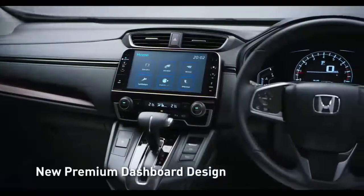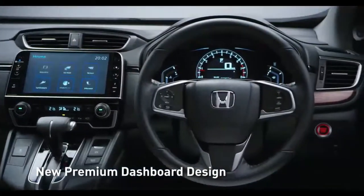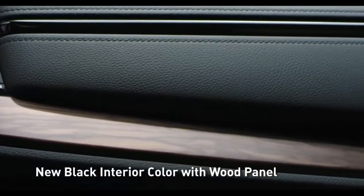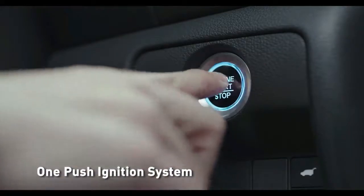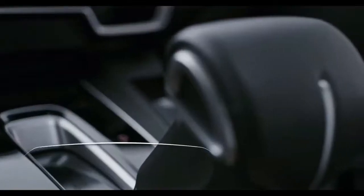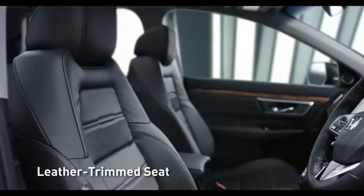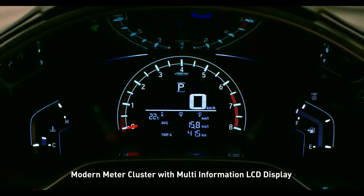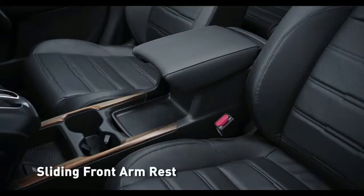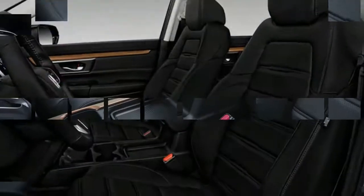For 2017 Honda CR-V specs, you can select up to 3 trims to compare key specs and options. For full details such as dimensions, cargo capacity, suspension, colors, and brakes, click on a specific CR-V trim. If you're considering buying the Honda CR-V, check out the price offered through the US News Best Price program.